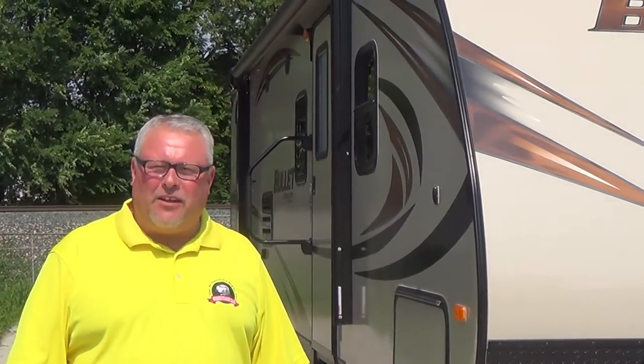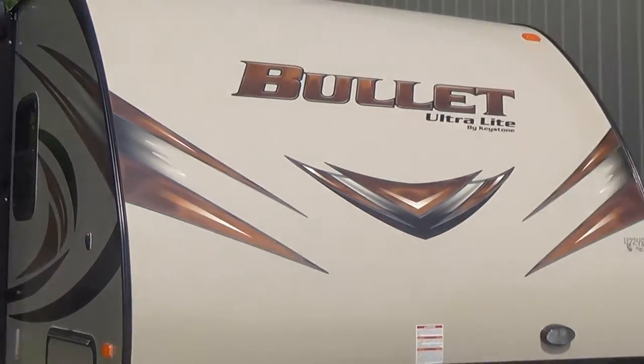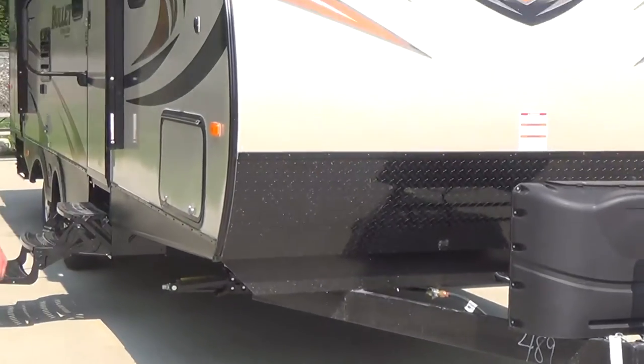Hello, Chris Smith, Modern Trailer Sales here. We're going to take a look at one of our best selling travel trailers here on our lot. This is a brand new 2015 Keystone Bullitt Model 272 Travel Trailer.